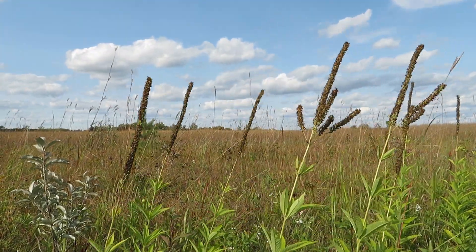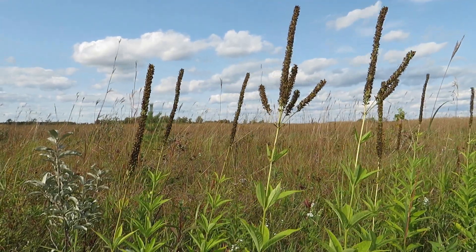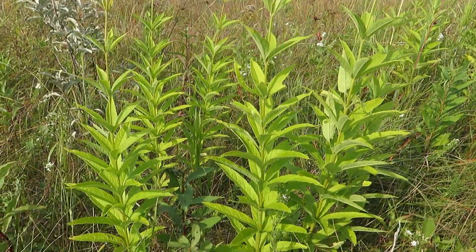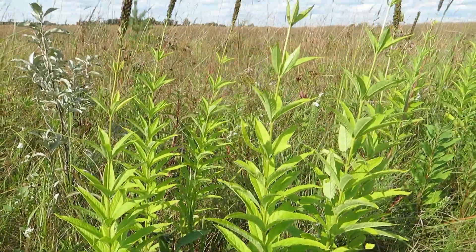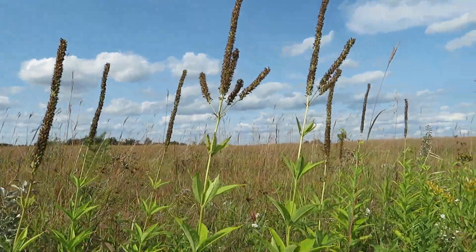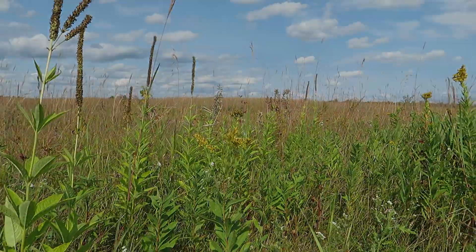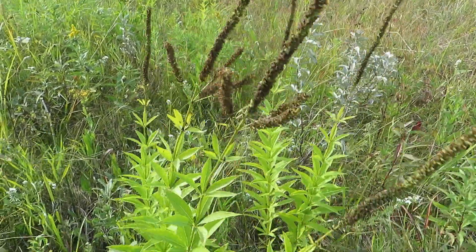Culver's Root is a tall perennial growing between one and two meters in height. These flowers here are sort of past their prime — they're starting to seed out — but normally after the blooming period, which is July through August, these flowers are anywhere from white, pink, and even some purple. The leaves grow in groups called whorls of three to seven, and they are serrated and usually occur widely spaced on the stem.